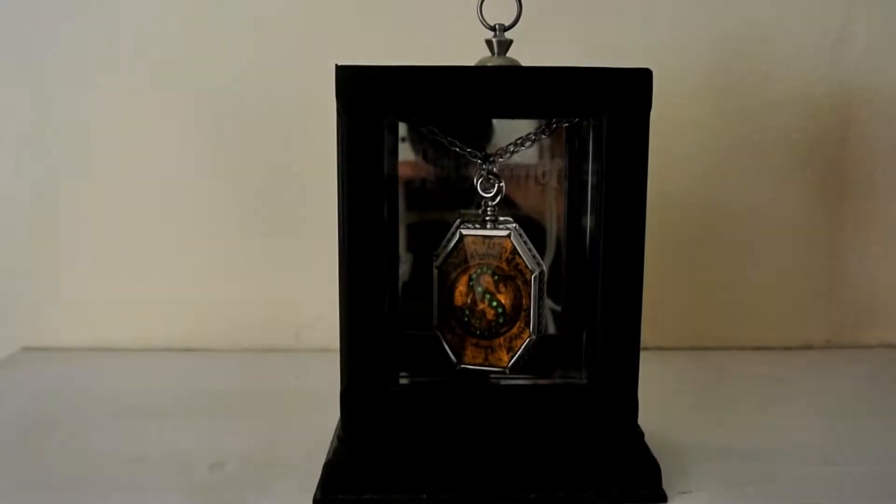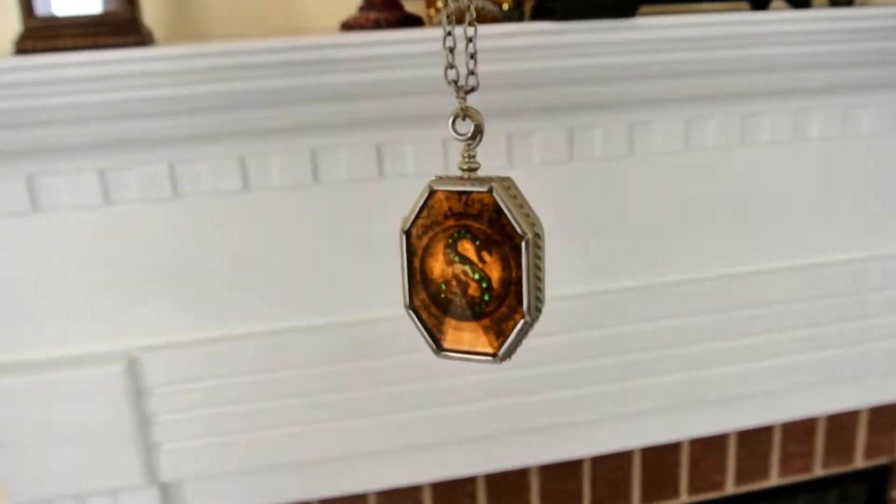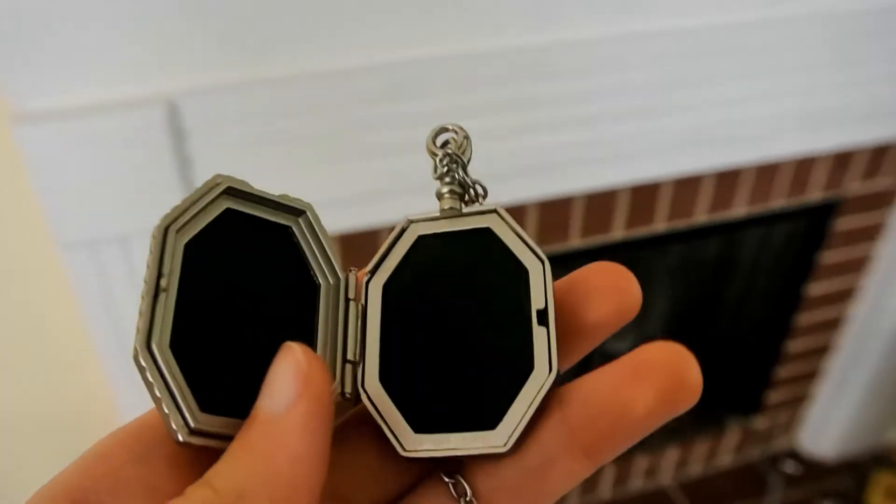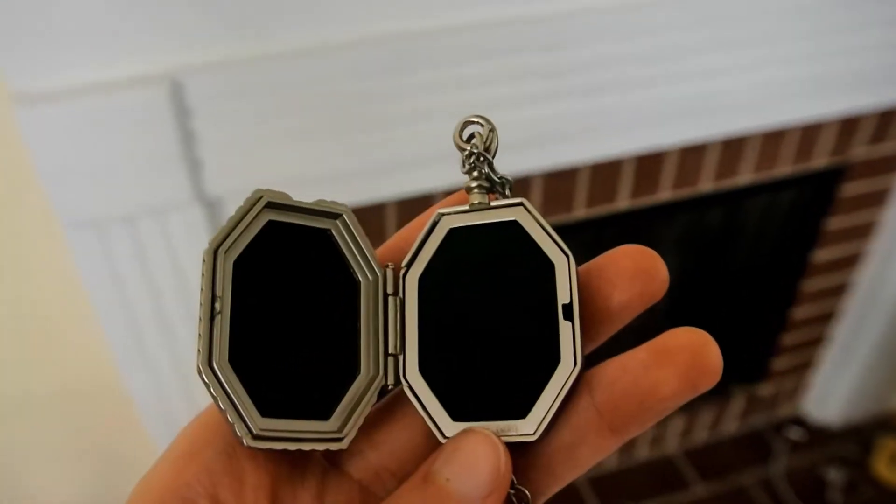This is Salazar Slytherin's locket that I got from the Noble Collection. It does in fact open, and you can put a picture or something in it if you'd like.